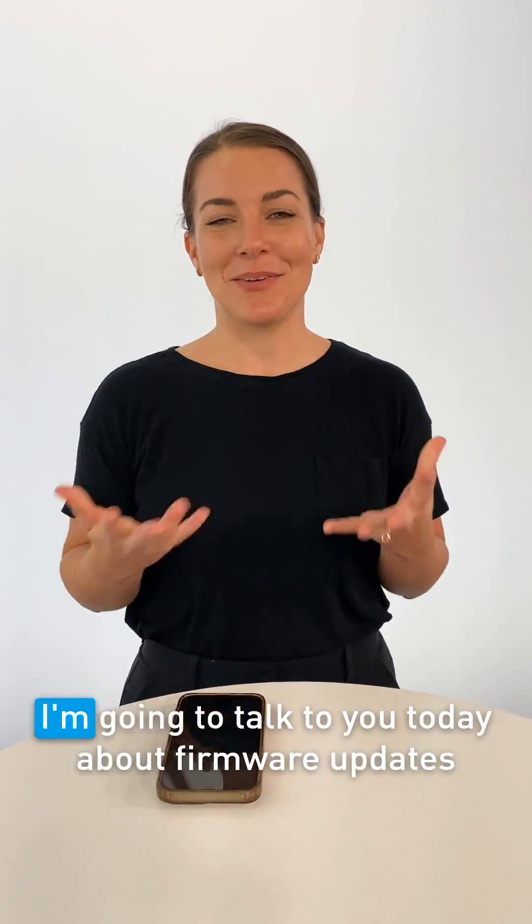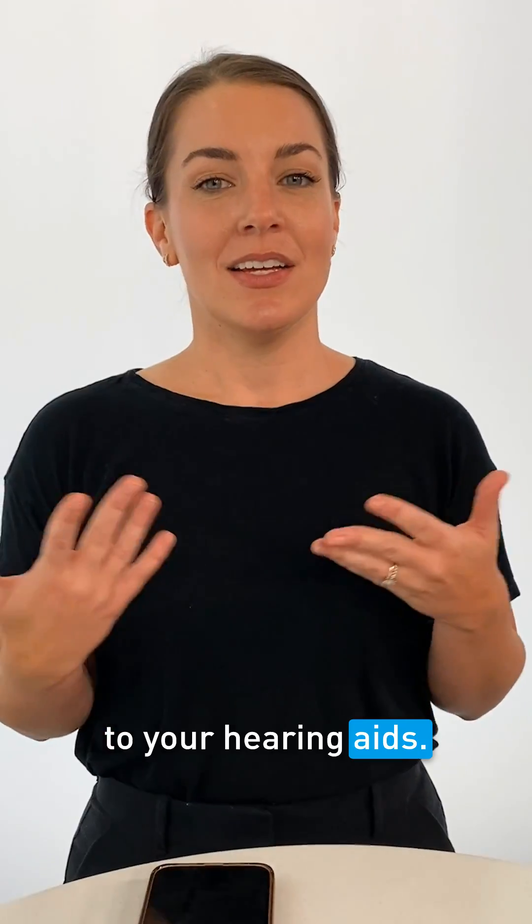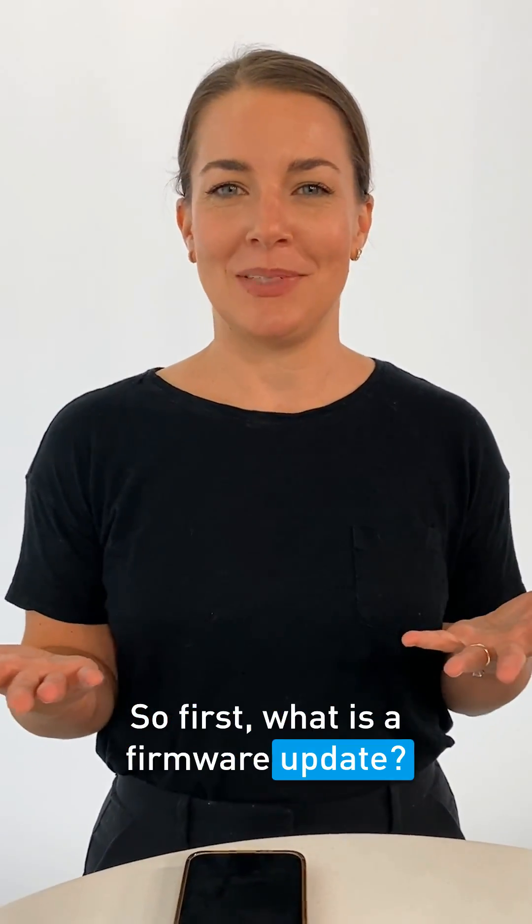Hi, I'm Dr. Jamie Hand. I'm going to talk to you today about firmware updates to your hearing aids. So first, what is a firmware update?